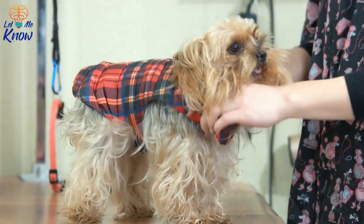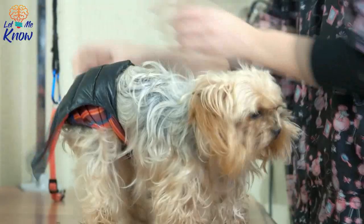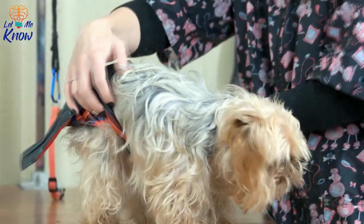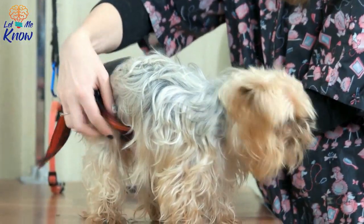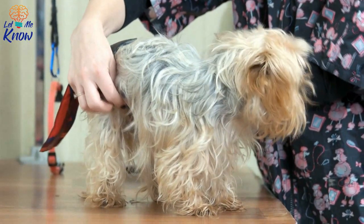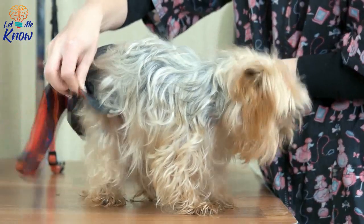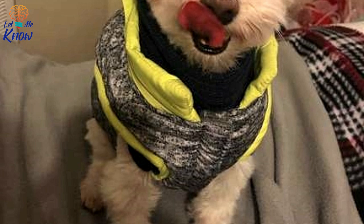Pluto's obsession with clothes might have started by accident. The small and cute pup was rescued by a kind young woman named Lily, but the pup didn't feel so well after Lily took him in. He always seemed to be cold and shivering. However, Lily, her family, and even specialists couldn't really figure out a specific reason why. The vet thought it was anxiety, but Lily wasn't sure.